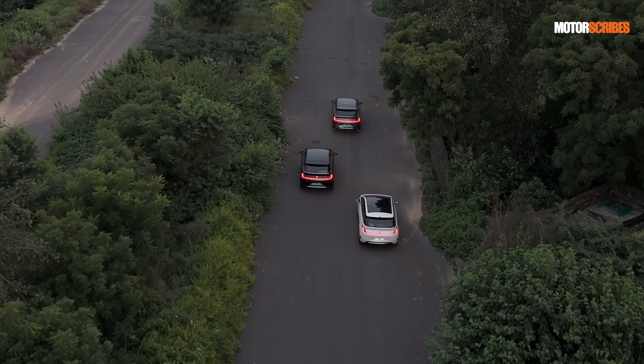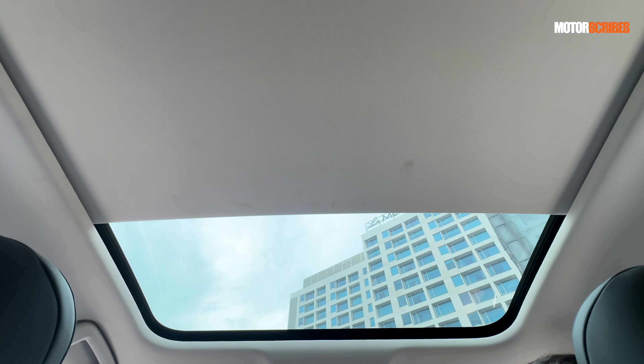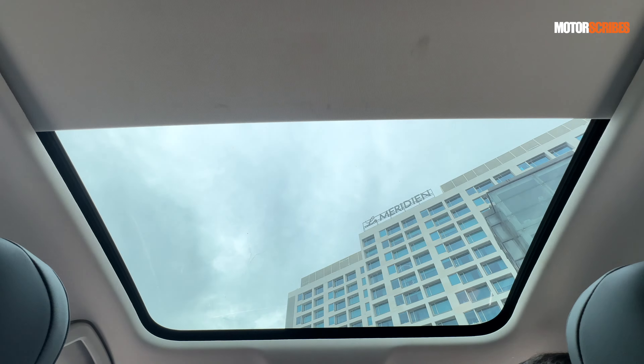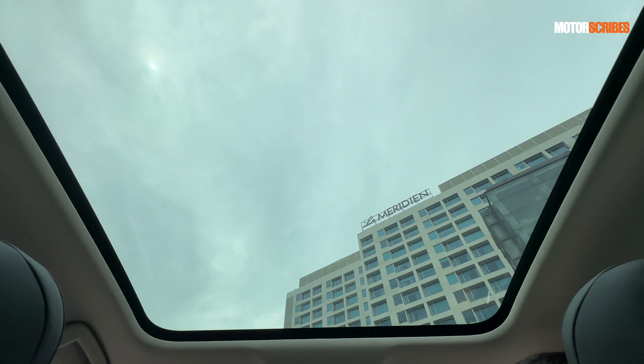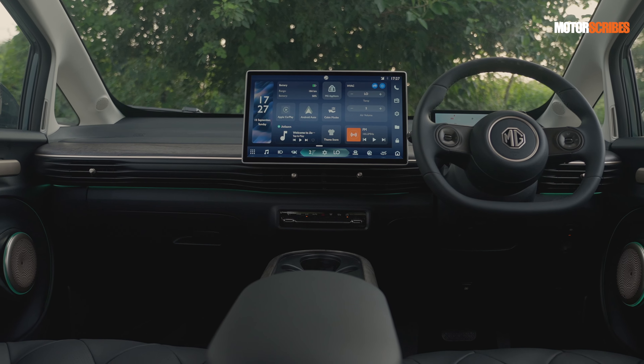From a design standpoint, I think they've done a fantastic job. It is, as I said, highly polarizing. You don't get a panoramic sunroof, but what you do get is a massive glass roof, and when you open that up from the inside, you get a beautiful view as well.